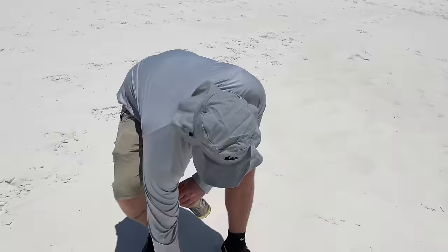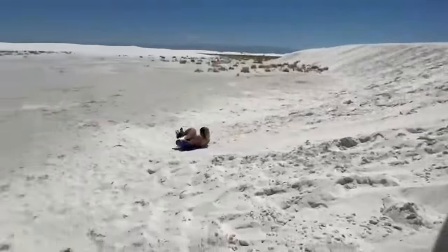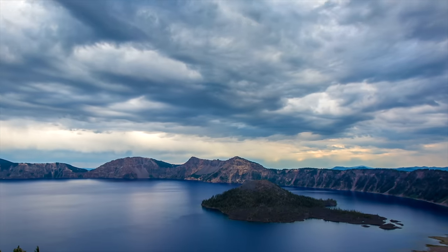Next up, here we are at White Sands, New Mexico. You can see this really silica white sand — very soft. You can go out here, sled around the sand, and walk around this unique desert. They also did some missile testing out here in White Sands, New Mexico.